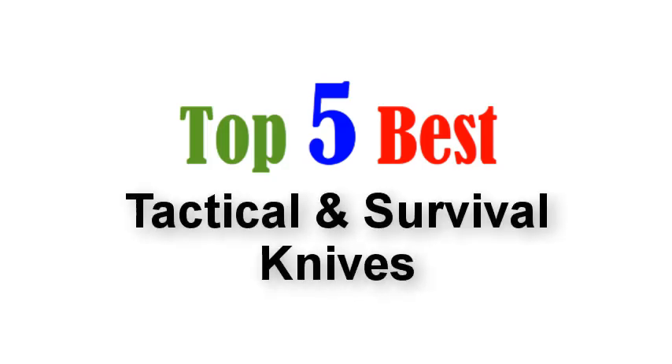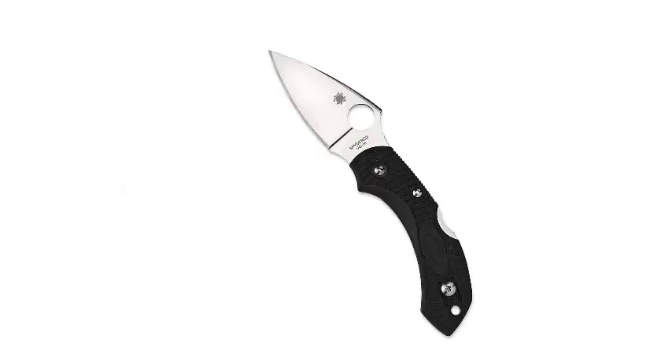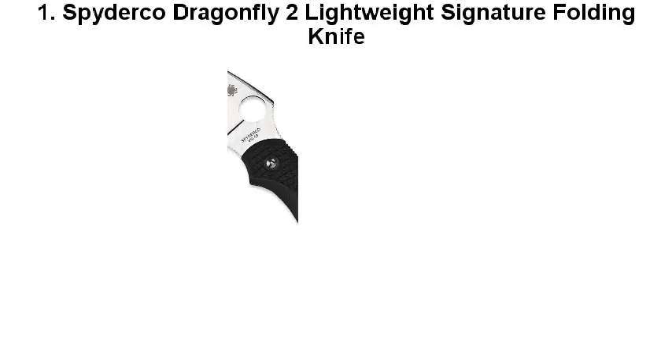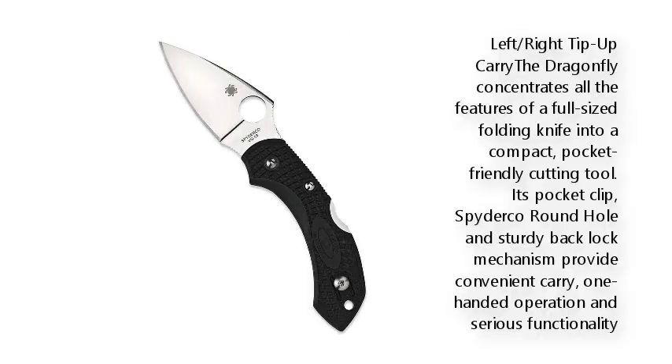Top 5 Best Tactical and Survival Knives. Number 1: Spyderco Dragonfly 2 Lightweight Signature Folding Knife. Left/right tip-up carry, the Dragonfly concentrates all the features of a full-sized folding knife into a compact, pocket-friendly cutting tool. Its pocket clip, Spyderco round hole, and sturdy back-lock mechanism provide convenient carry, one-handed operation, and serious functionality.